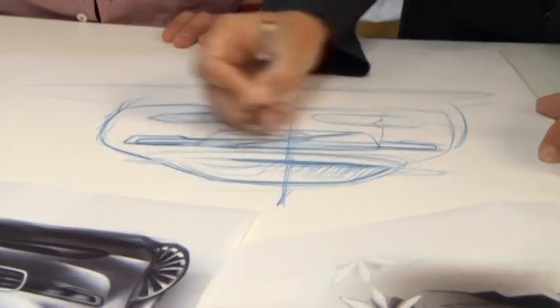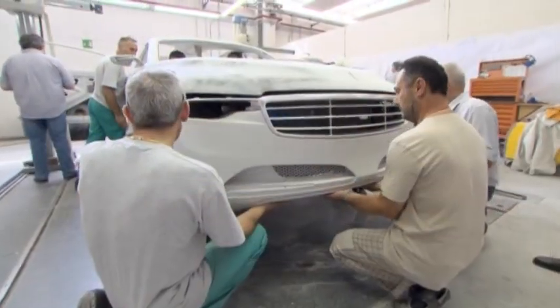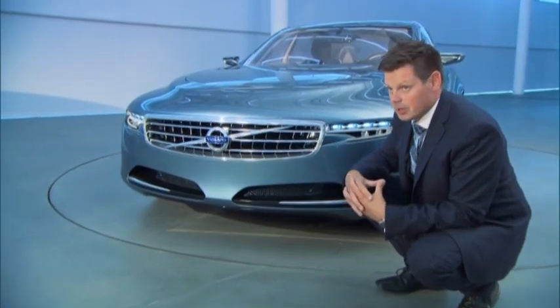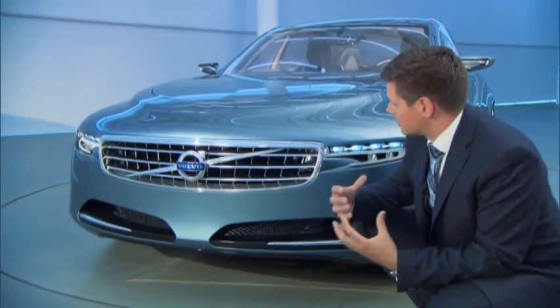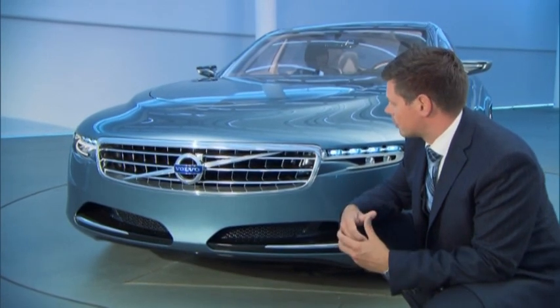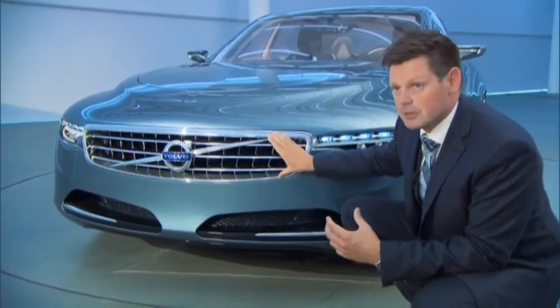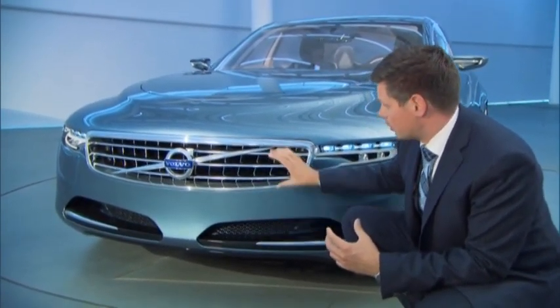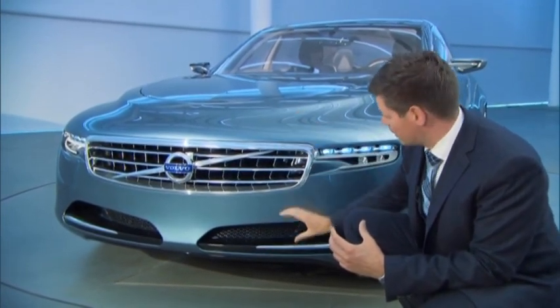Volvo's designers have also found inspiration in older Volvo models that they now take with them into the future. The radiator grille, for example, is made from a single piece of polished aluminium. One of the things we wanted to achieve with the front end of the car was to make a very purposeful face — something that would give luxury and exclusivity, but something completely unique for Volvo. We divided the areas from the top and the bottom, both of them taking from our historic cars — this area being from the PV 544, and this from the Amazon.